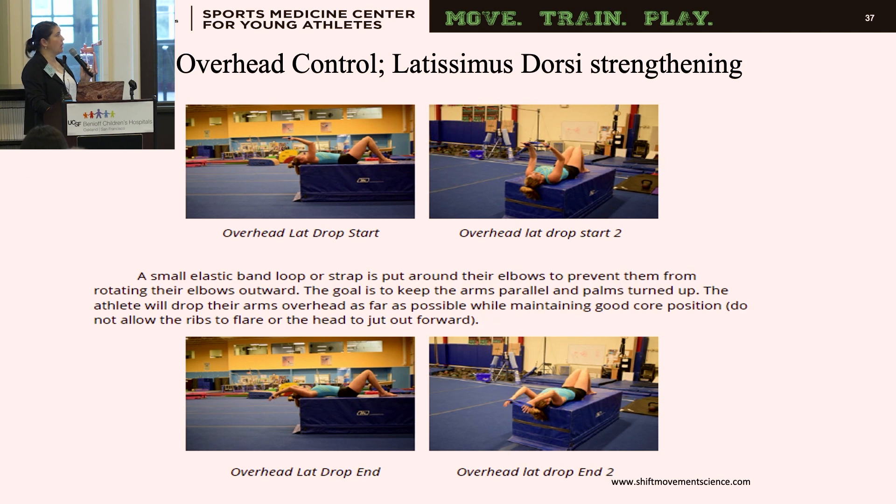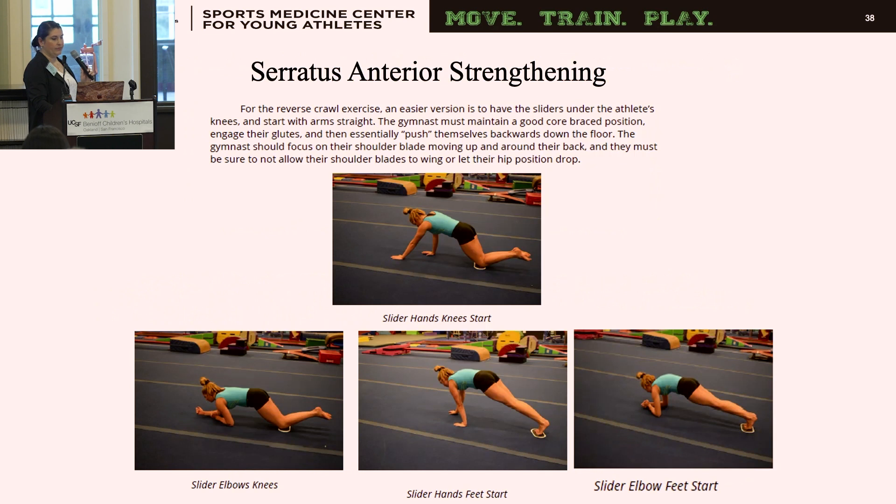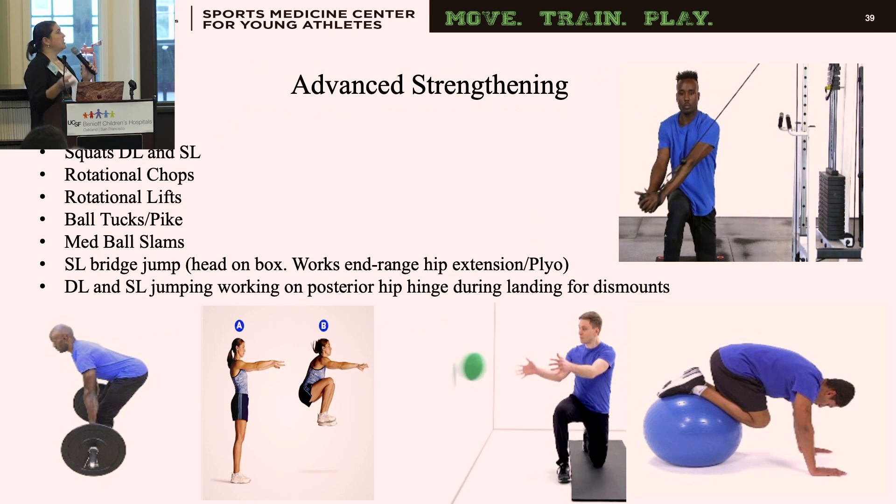We also work on latissimus dorsi strength once it's been loosened up, using overhead control with an eccentric component. I like placing a Theraband around the patient's wrists for bilateral shoulder external rotation while bringing the arms overhead, maintaining flat back neutral spine without arching. For serratus anterior, we work in quadruped — having the patient kneel on furniture sliders and move backward in a protracted position — progressing to a full plank while maintaining the scapulae on the ribs. Advanced strengthening includes med ball slams, deadlifts, squats, plyometrics — double-leg and single-leg jumping — posterior hip hinge for landing, and single-leg bridges with end-range hip extension.